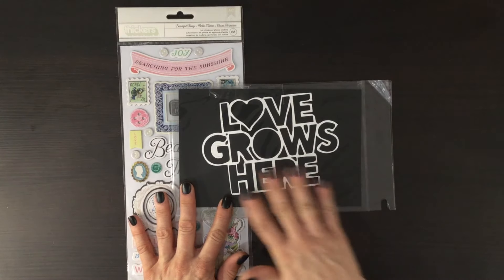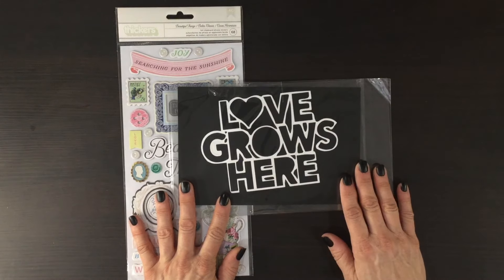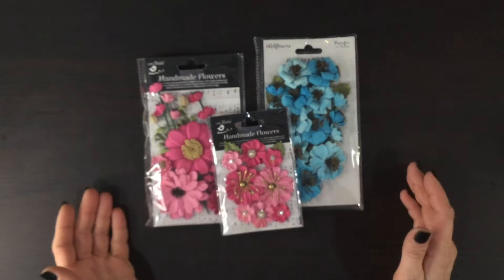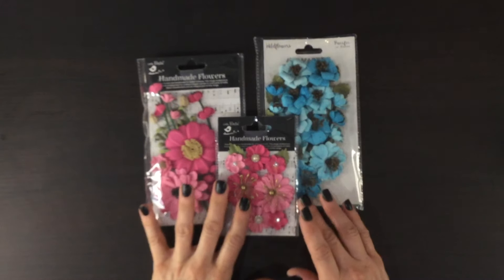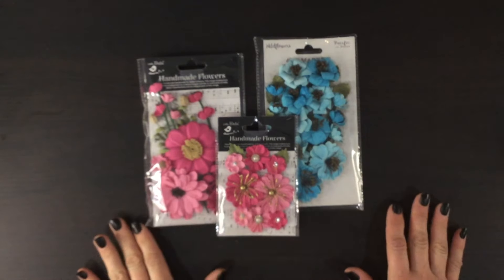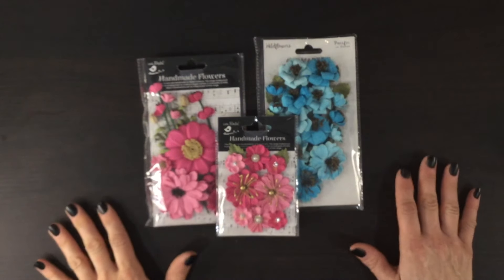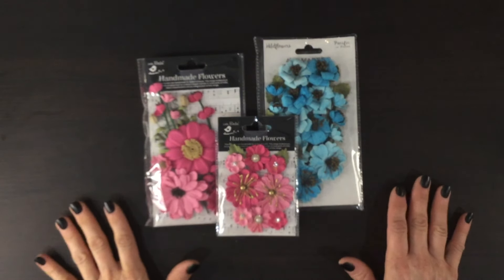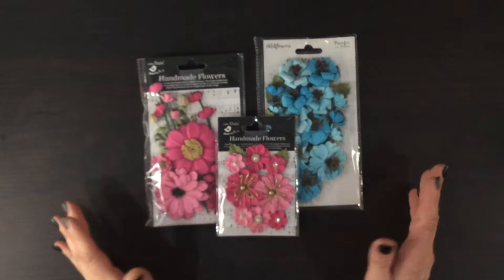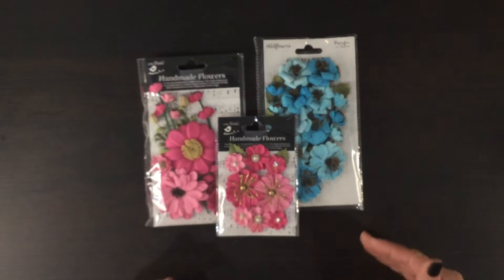I love the way My Creative Scrapbook is now sending the cut files already cut for you, so you can just back them and include them on your pages. In case you haven't watched one of my unboxing videos before, I always include images of the layouts that I made using the current kit at the end of the video, so you can see some examples of scrapbooking layouts that could be made with the kit. First though, I want to show you what's probably my favorite thing about the limited edition kit — it comes with these gorgeous packs of dimensional flowers.